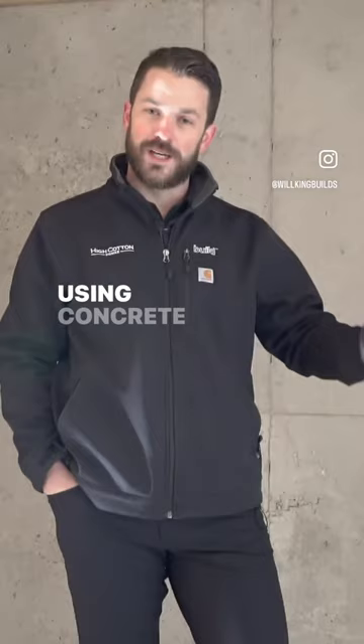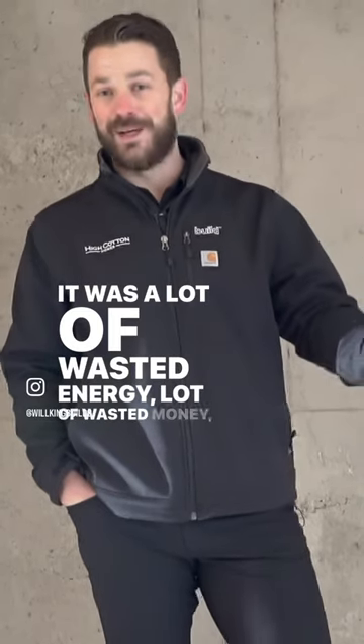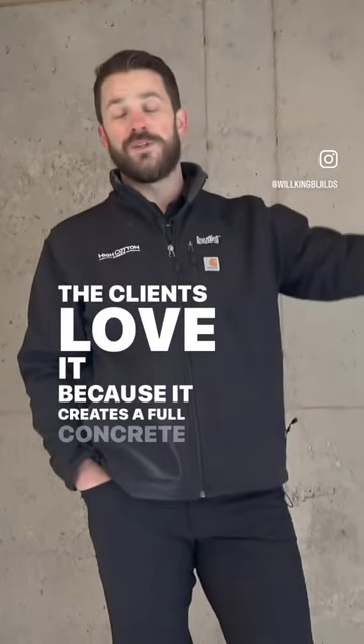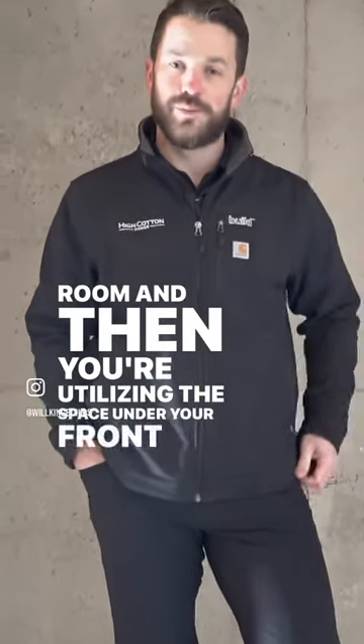Because in the past we were using concrete block, filling in with gravel, and then trying to pour a slab on top. It was a lot of wasted energy, a lot of wasted money, and then ended up settling and causing more problems. So this is a win-win. The clients love it because it creates a full concrete enclosure for them. It's just a nice tornado shelter safe room and you're utilizing the space under your front porch.